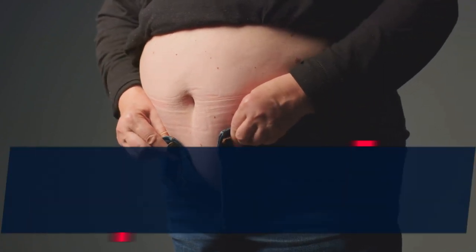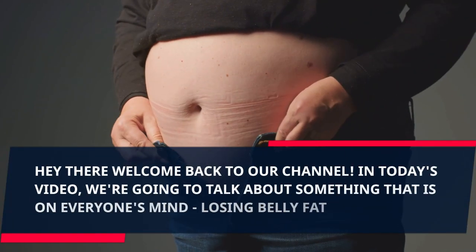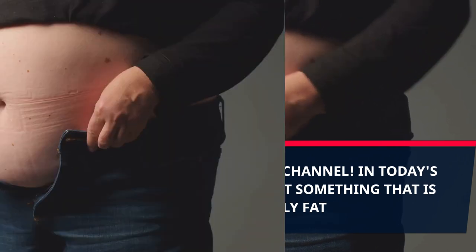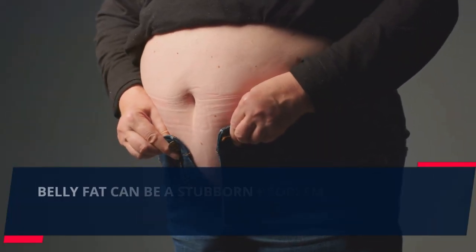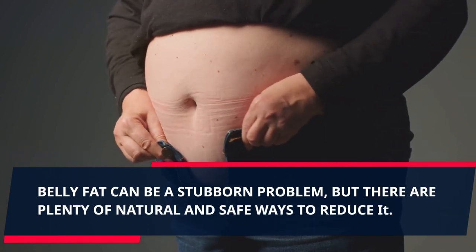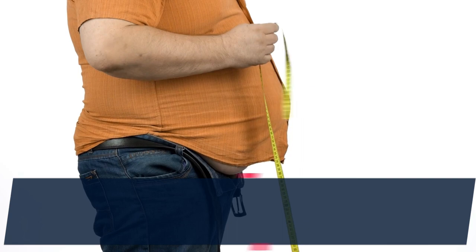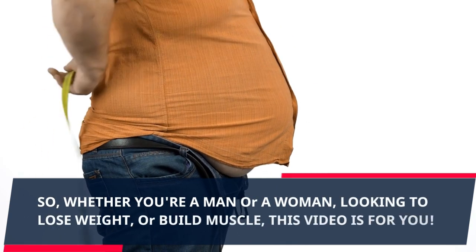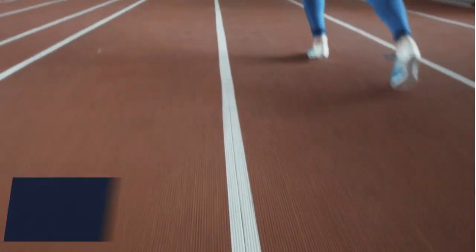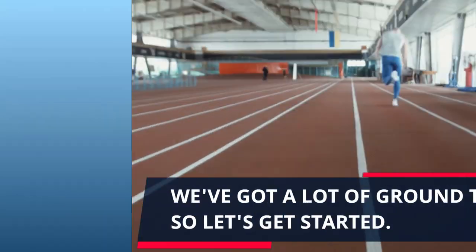Hey there, welcome back to our channel. In today's video we're going to talk about something that is on everyone's mind: losing belly fat. Belly fat can be a stubborn problem, but there are plenty of natural and safe ways to reduce it. Whether you're a man or a woman looking to lose weight or build muscle, this video is for you. We've got a lot of ground to cover, so let's get started.